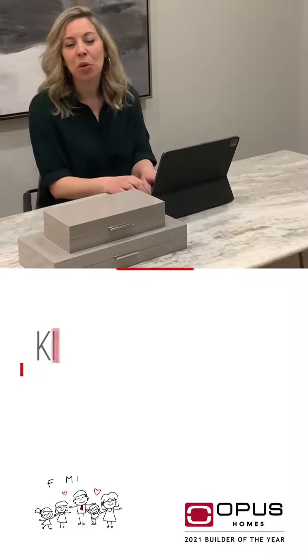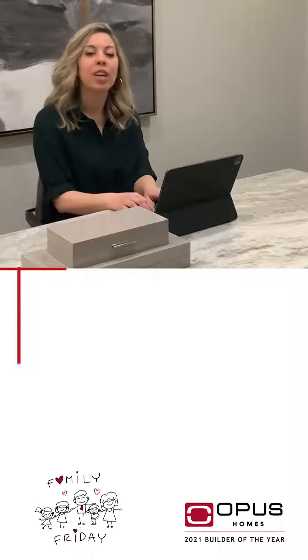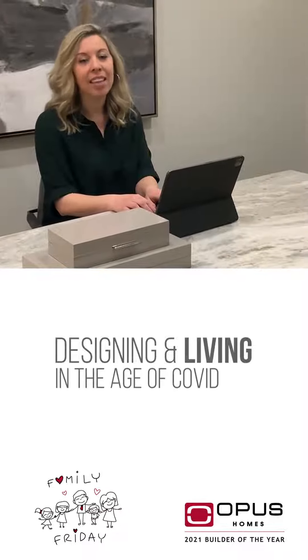Hi, I'm Kimberly Bianchi, Decor Studio Manager at Opus Home. In today's Family Friday episode, we're going to explore designing and living in the age of COVID.